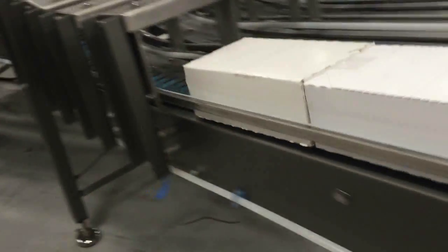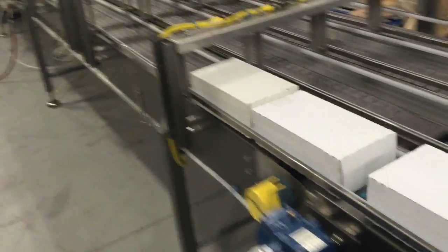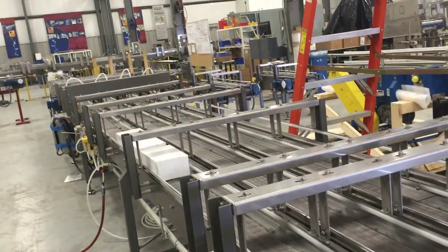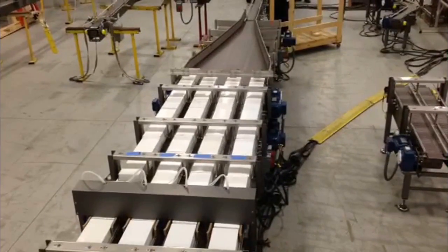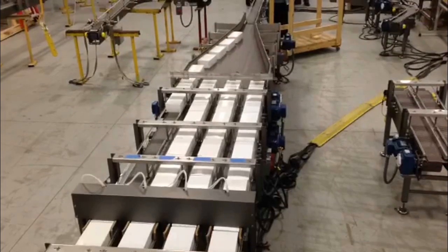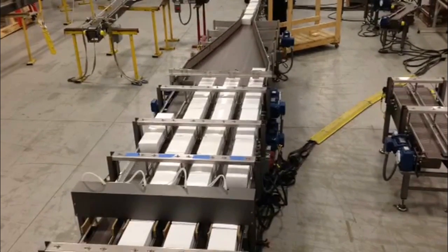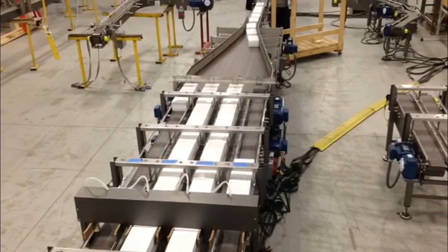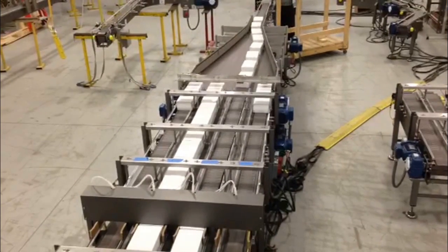The entire solution integrated tabletop and modular plastic belt conveyors, five single-lane incline and two double-lane decline spiral conveyors, and high-friction decline belt conveyors. This arrangement gave the customer overhead conveyance to allow access to floor-level machinery. The solution also included a four-lane vertical divert to deliver cartons to either of two case packers or to the 4-to-1 combiner.